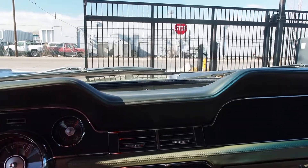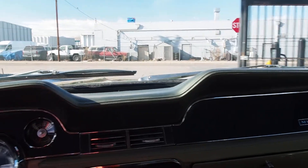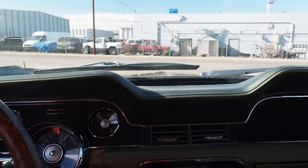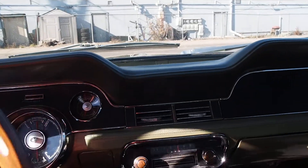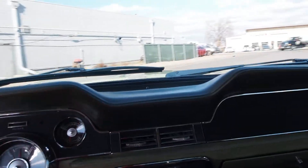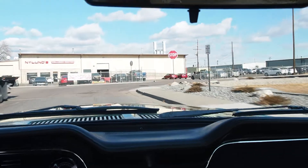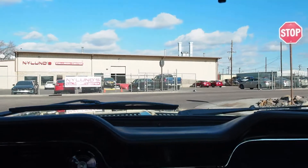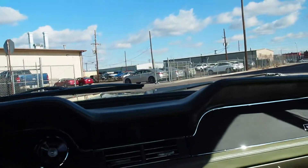It idles really nice and smooth. Power steering operates really nice and smooth too, which a lot of the '67 Mustangs do not come with. Looks like the road's a little wet over here, so I'm going to flip around right here.